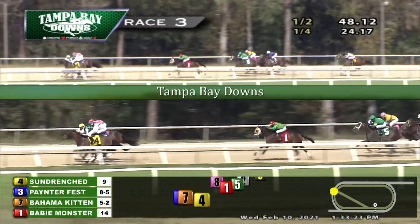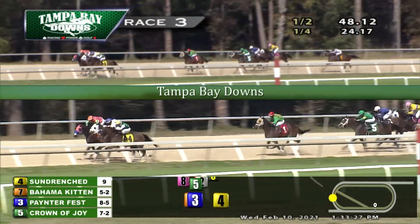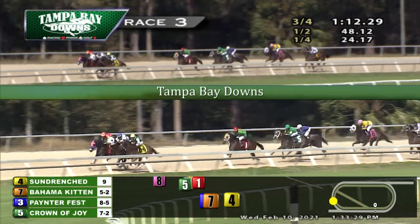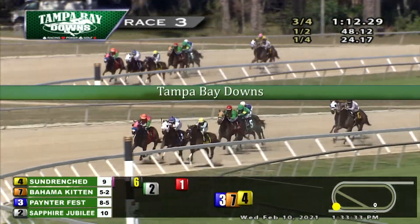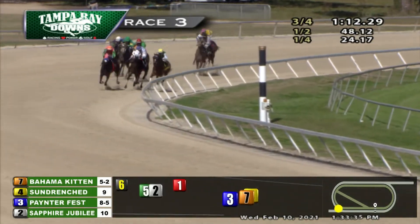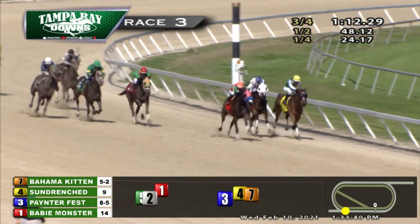They swing around the far turn, and now they line up three across the track. There's Bahama Kitten on the outside — she appears to be going the best of all. From between horses, Painter Fest set down for the drive in second. Sun Drenched is trying to hang in there third, a length and a half farther back. Baby Monster is re-engaging fourth as they straighten away and head to the wire.